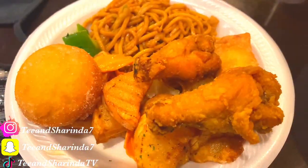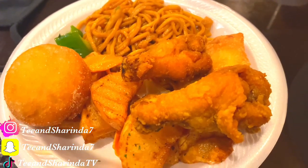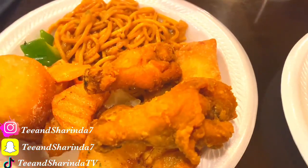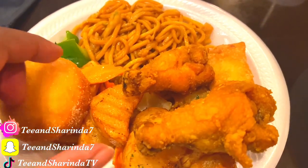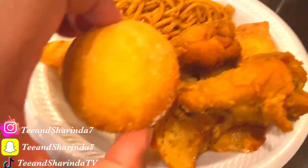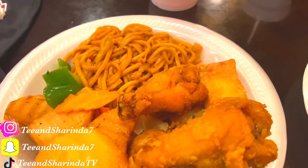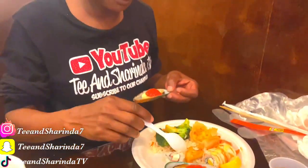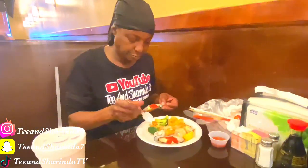This is what I got: fried chicken, egg roll, a sweet biscuit with sugar on top, some noodles, and I think these were some potatoes. They got me a salad and some sweets. She got herself some crawfish — she's smashing!